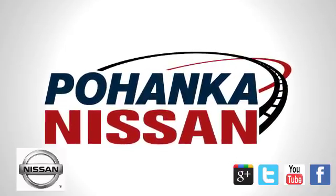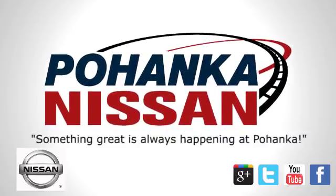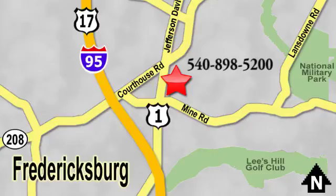Welcome to Pohenka Nissan in Fredericksburg. Something great is always happening at Pohenka, located on Route 1 in Fredericksburg, Virginia. Welcome to Pohenka.